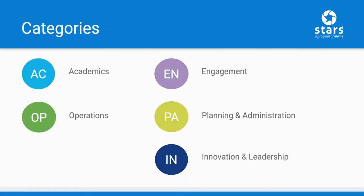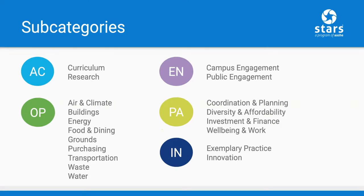STARS is organized into four main categories: Academics, Engagement, Operations, and Planning and Administration. There's also an optional bonus category called Innovation and Leadership. Within each of these categories, there are subcategories that define specific sustainability impact areas. For example, the Academics category contains the Curriculum and Research subcategories.